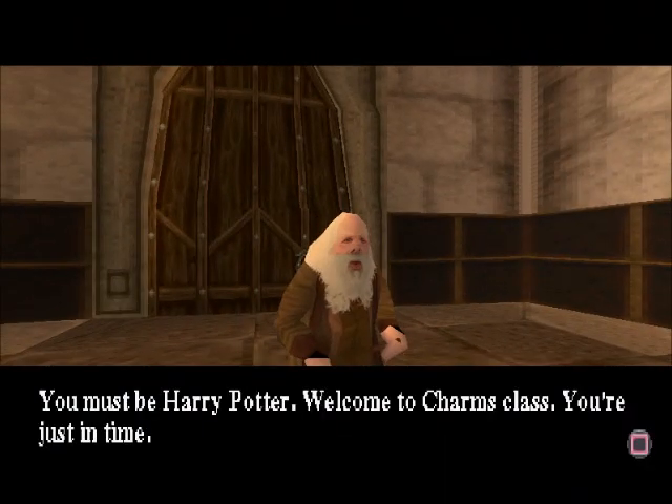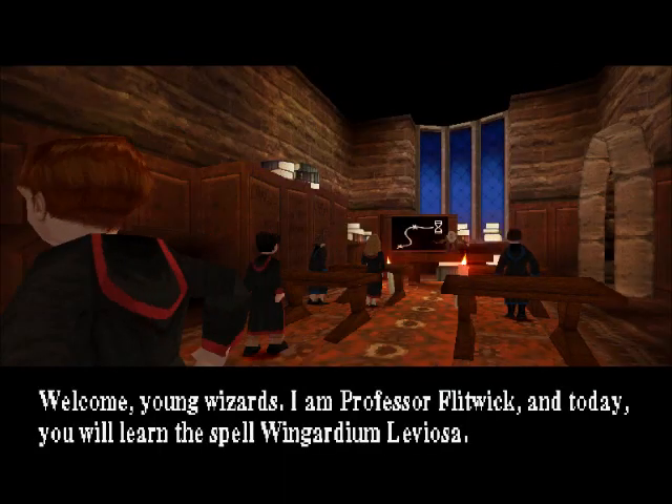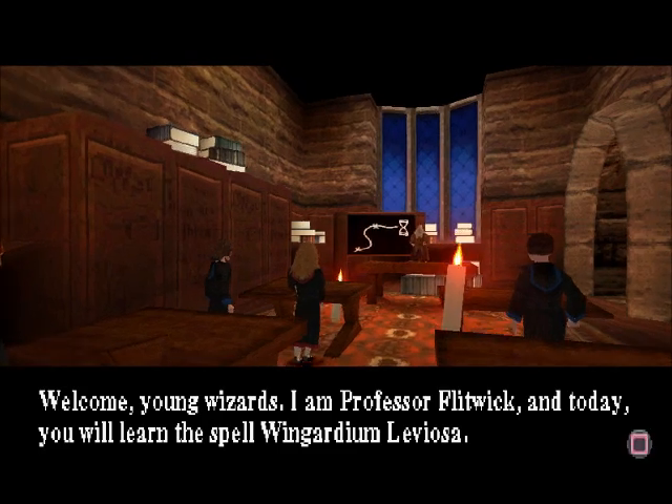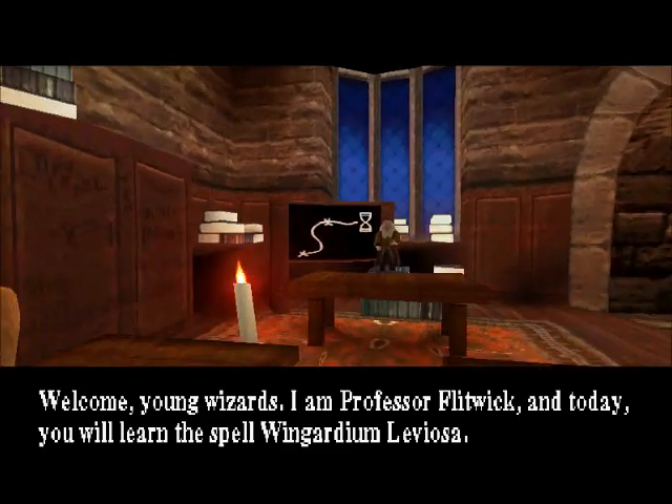You must be Harry Potter. Welcome to Charms class. You're just in time. Welcome, young wizards. I am Professor Flitwick and today you will learn the spell Wingardium Leviosa.